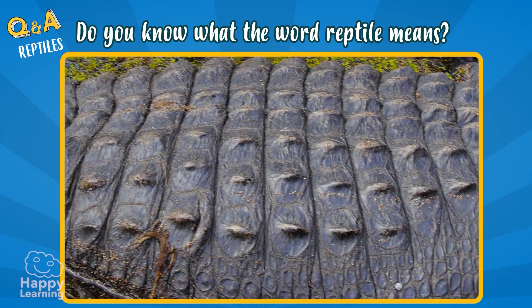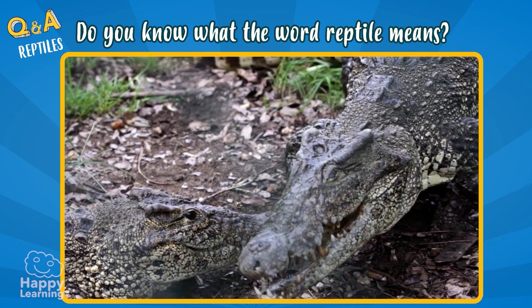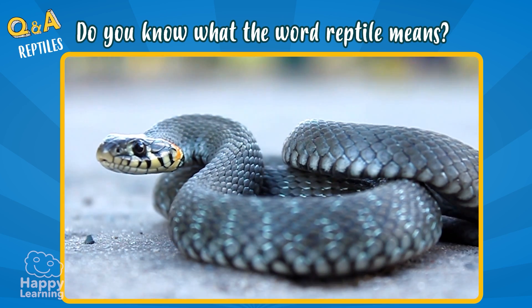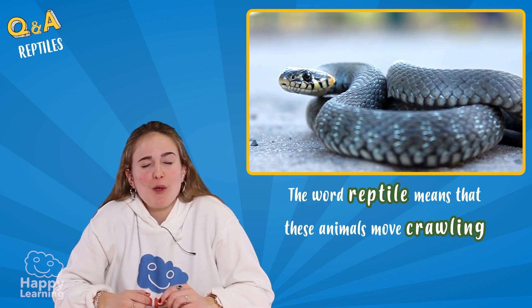They also have their bodies covered in strong and resistant scales to protect themselves. And they also have cold blood! Now we know what the word reptile means.